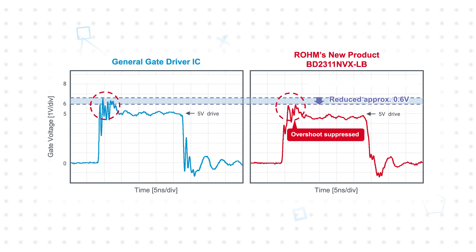GaN devices are particularly sensitive to gate input overvoltage, and Roam has developed a proprietary drive system that suppresses gate voltage overshoot, implemented in the BD2311 NVX-LB. This provides more margin with standard GaN HEMTs, resulting in increased reliability.